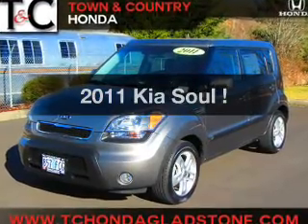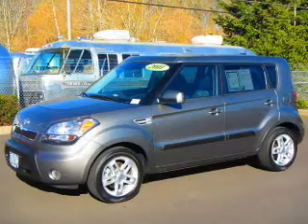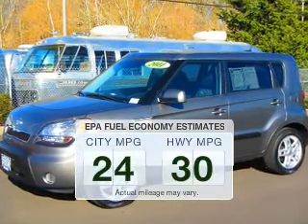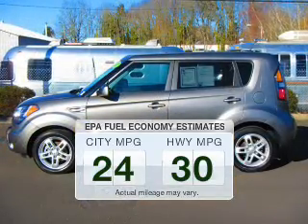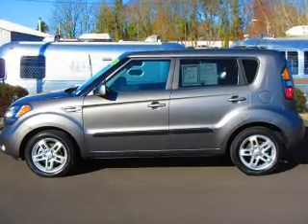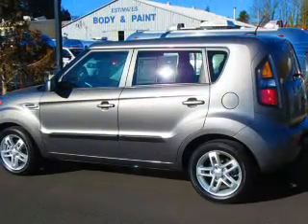Introducing the 2011 Kia Soul. If you're looking for an automobile with great attributes, look no further. In the city or on the highway, you'll spend less time at the pump with this fuel-efficient vehicle. The powertrain includes front-wheel drive with an efficient four-cylinder engine driven by an automatic transmission.